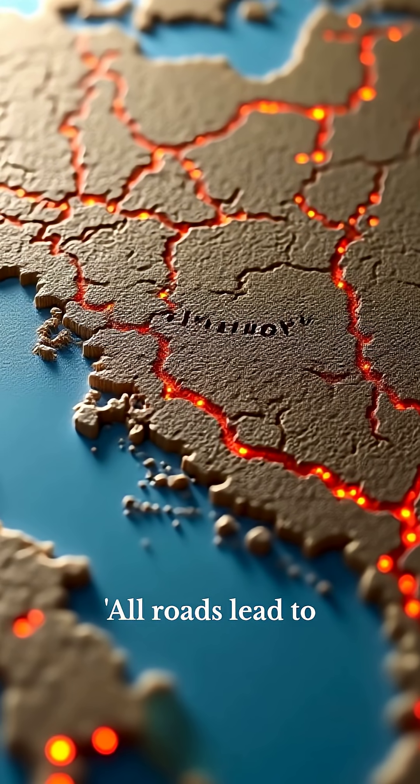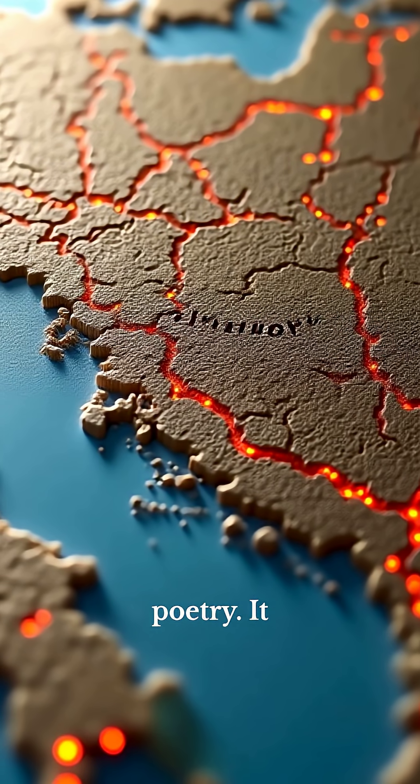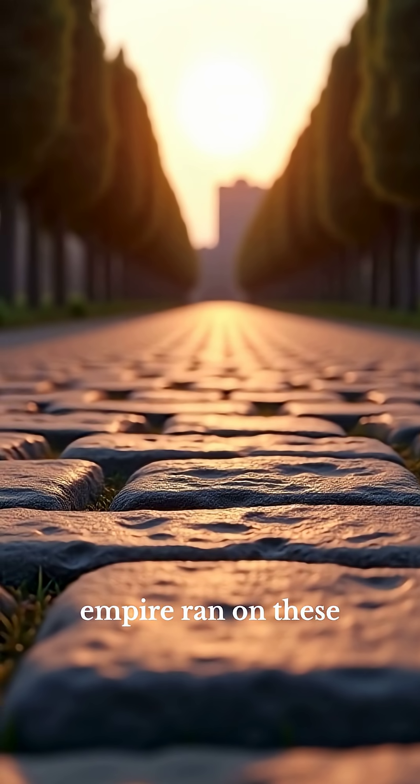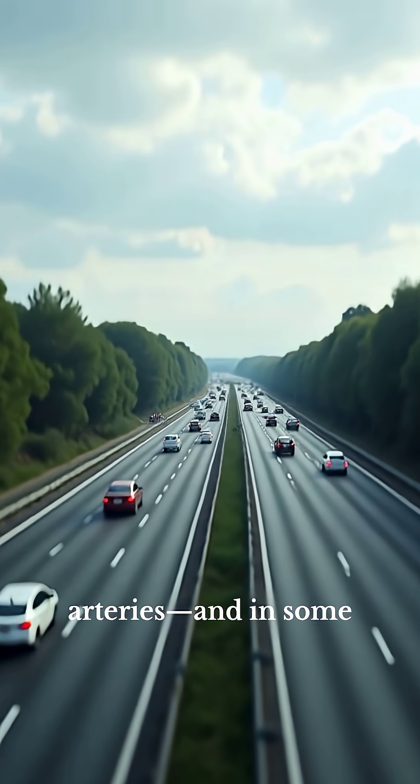The phrase 'all roads lead to Rome' wasn't just poetry — it was cold, engineered truth. The empire ran on these stone arteries, and in some ways, we still do.